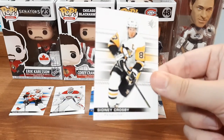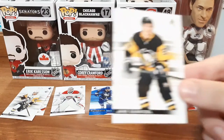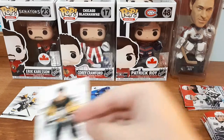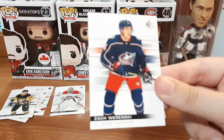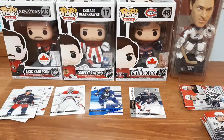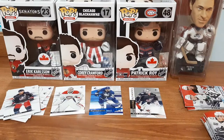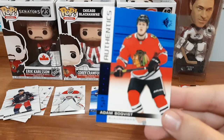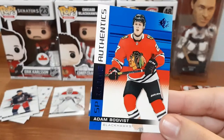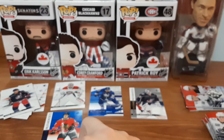We have a base Sidney Crosby - I do have this card, so this one is just going to be put into my overstock. Jake Guentzel - I always butcher your names, you guys know this, nothing new with me. Zach Werenski - I think I have it unless it's just the blue version. Cam Atkinson - I know I have that one. And we have an Adam Boeser SP Rookie - I do not have that rookie card right now.